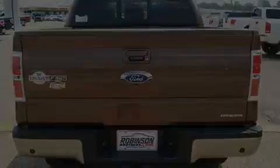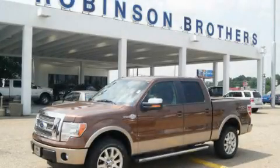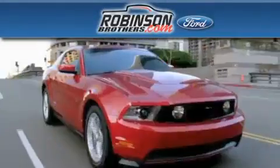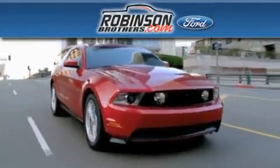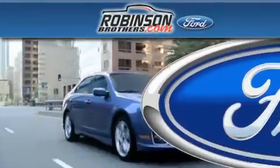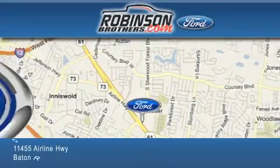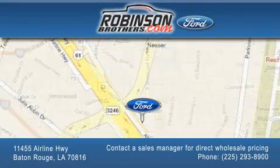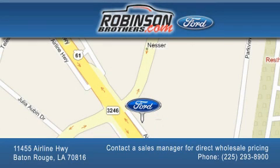This automobile won't last long at this price. Call and arrange a test drive now. Thank you for shopping at Robinson Brothers Ford, located at 11455 Airline Highway in Baton Rouge. Please contact our Business Development Office at 225-293-8900 for special wholesale pricing. Give us an opportunity to earn your business.